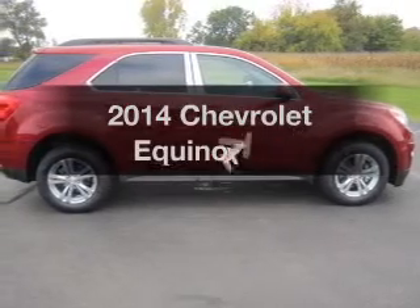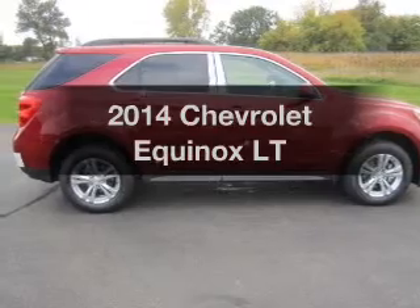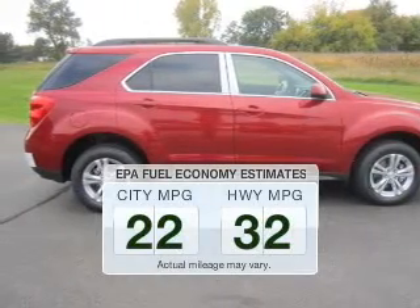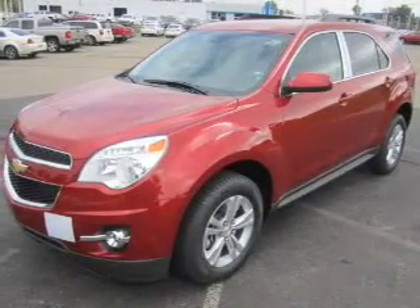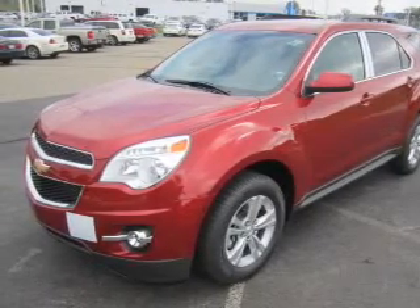Introducing the 2014 Chevrolet Equinox. If you're looking for a first-rate auto, this one could be yours today. Low emissions and the good fuel economy offered in this vehicle are important to you and the environment. The powertrain includes front-wheel drive with a reliable engine connected to a smooth-shifting automatic transmission.